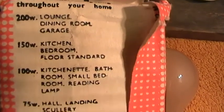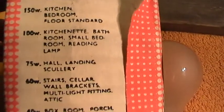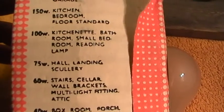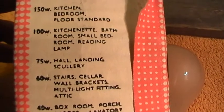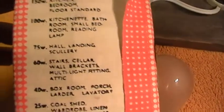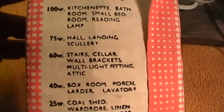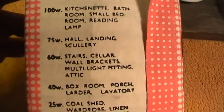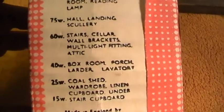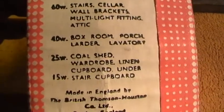It also gives you a rundown of what at the time was the recommended wattages for certain rooms. A scullery was like a small room attached to the kitchen. Cellars, obviously underground — in America it would be the basement. Our cellars were mainly where the coal went. Attic, that's the loft. 40-watt box room. Coal shed — that dates it, doesn't it?